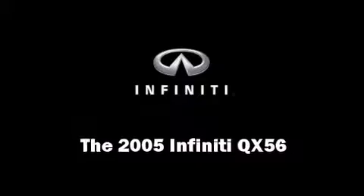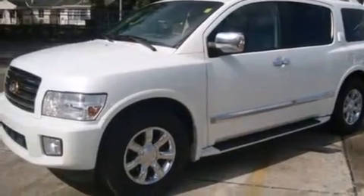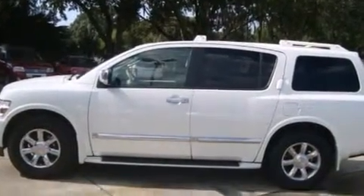Step into the 2005 Infiniti QX56. It features an automatic transmission, rear-wheel drive, and a powerful eight-cylinder engine.